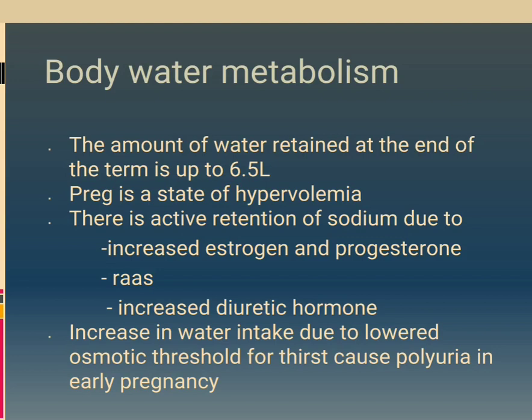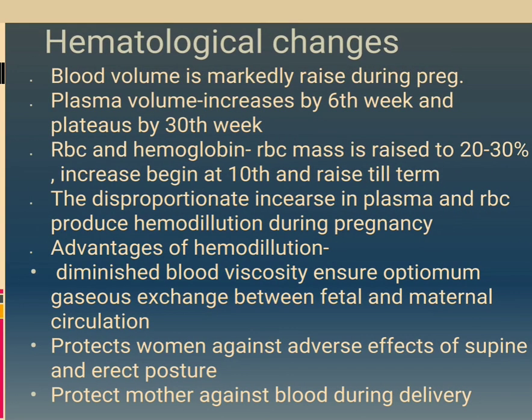Body water metabolism: the amount of water retained at end of term is up to 6.5 liters. Pregnancy is a state of hypervolemia. There is active retention of sodium due to increased estrogen and progesterone, increased antidiuretic hormone, and increased water intake due to lowered osmotic threshold for thirst, causing polyuria in early pregnancy.